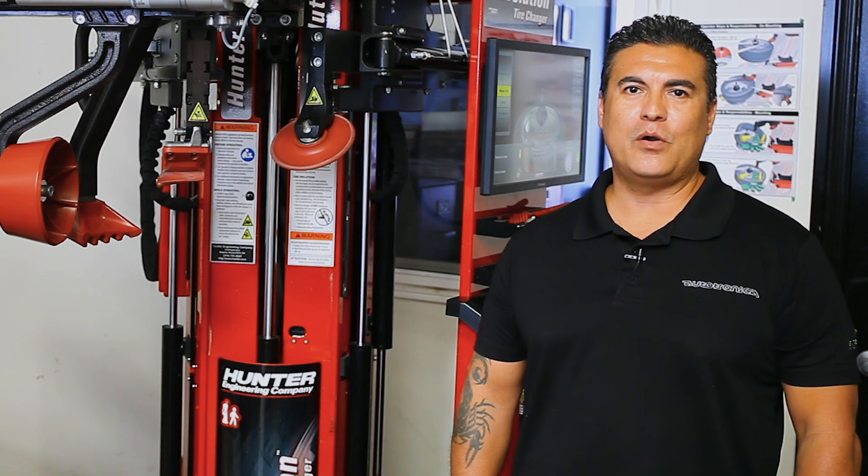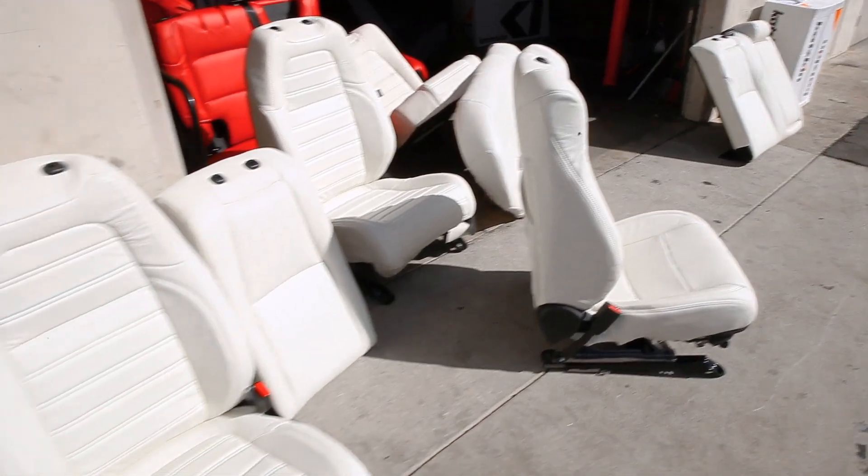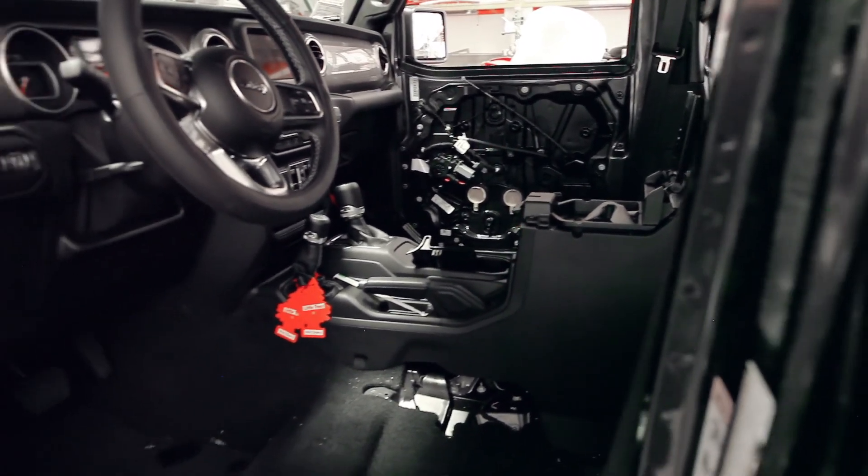I'm Anthony Ramirez and I'm the owner of Autotronica in Anaheim, California. Autotronica is an automotive restyling shop. We cater to the new car dealer industry. We do a lot of aftermarket products including leather interiors, sunroofs, and now wheels and tires.